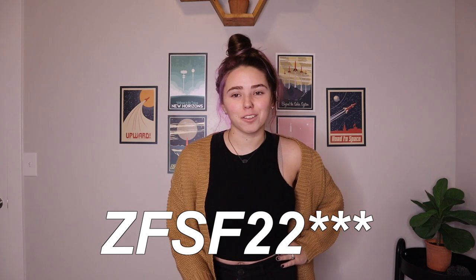You can get free shipping all around the world for orders over $39. All the clothes that I try on and show you guys today will be in the description if you want to check them out. You can use my code ZSF22 for 22% off all orders over $79, November 16th through December 4th, or you can use code ZFSF18 for 18% off all orders.